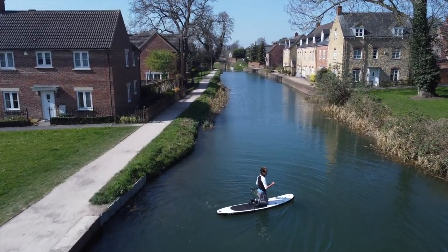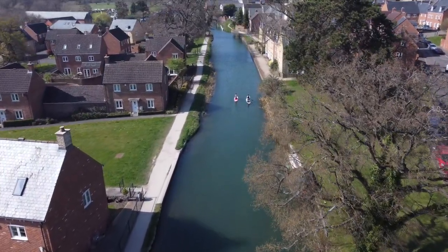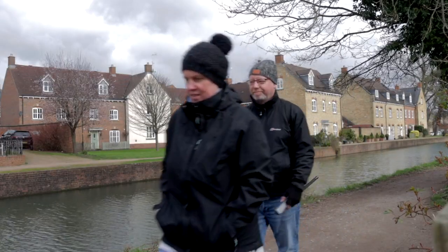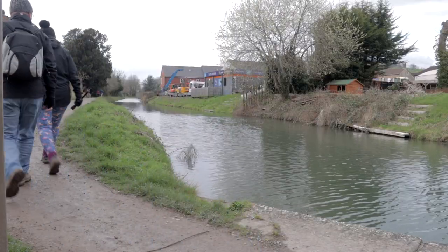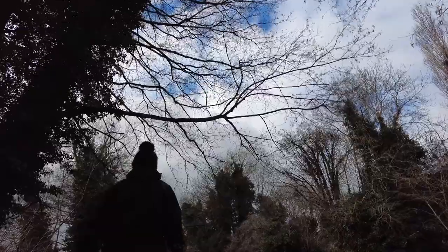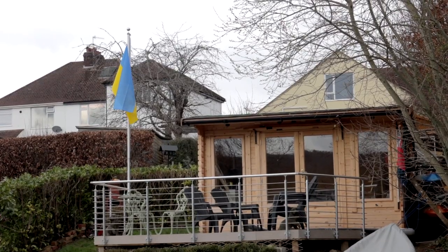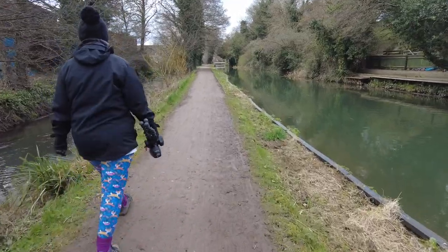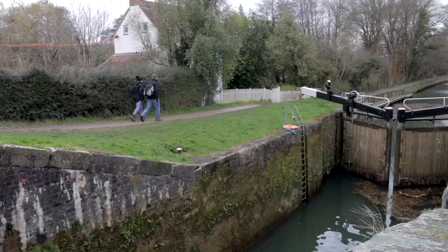The Stroud Water Canal has had a lot of restoration work done over the years and the benefits are evident. The canal runs for eight miles between the River Severn and Wall Bridge near Stroud. The Stroud Water Canal was built in 1770 and its main purpose was to bring coal to the mills for the manufacture of woollen cloth.